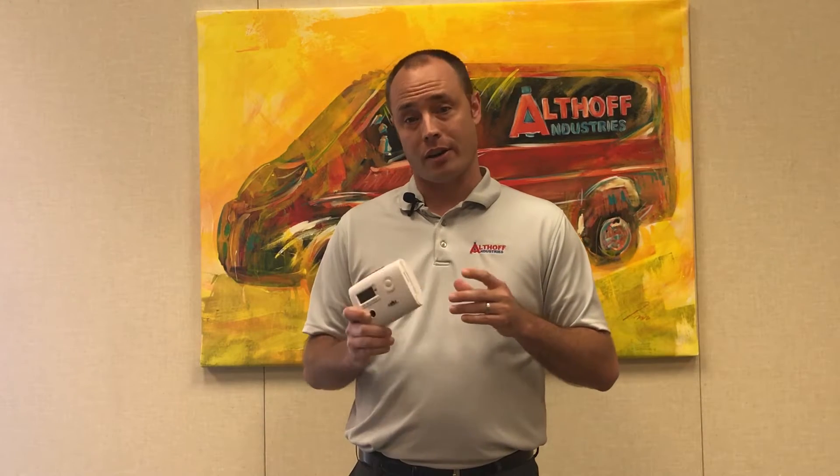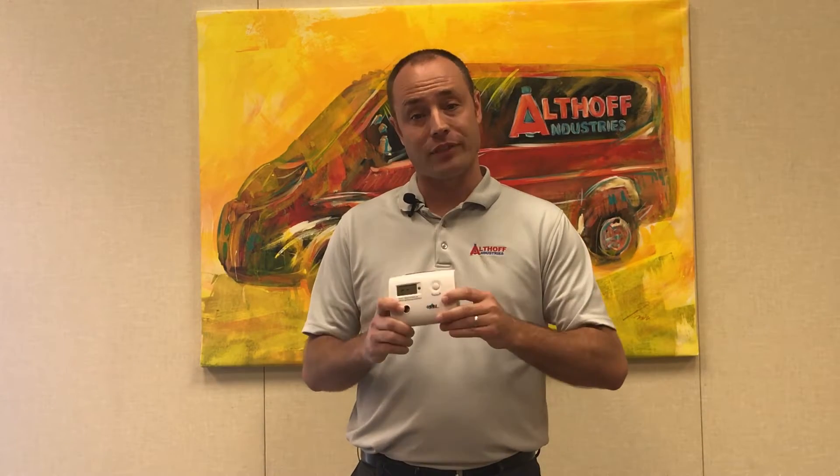You're probably thinking, what's the difference? Well, the difference is a standard store-bought detector won't alarm until it's sensed 70 parts per million for over an hour. That's a big difference, so I think it's important. You'd want to know when there's any carbon monoxide in the living space to try and protect your family, so it's worth spending a little extra money to get the right detector.